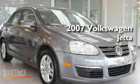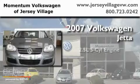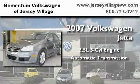This is a certified pre-owned 2007 Volkswagen Jetta. It features a 2.5-liter 5-cylinder engine and an automatic transmission.